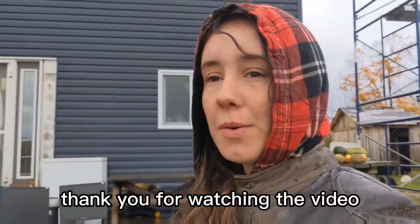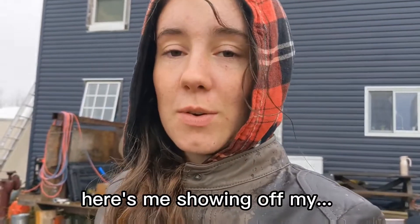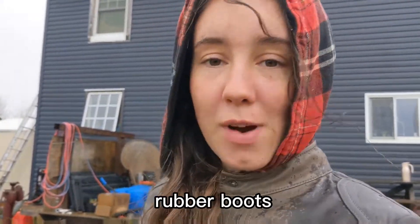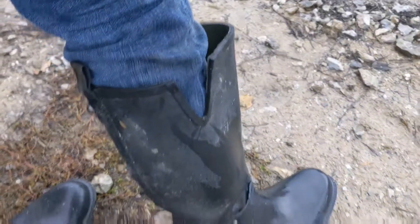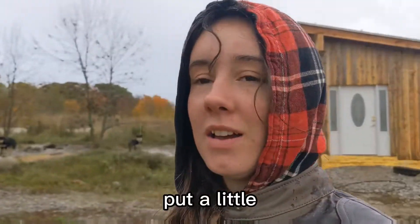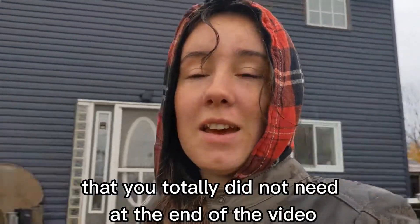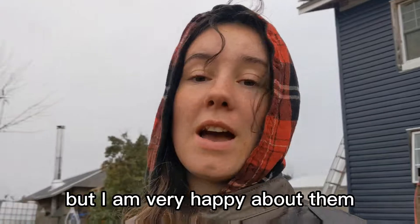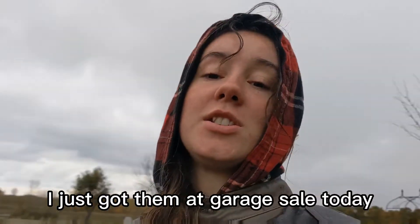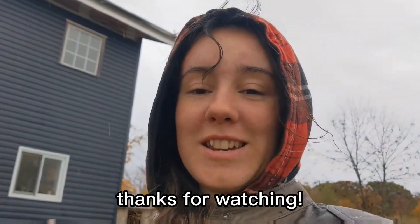Thank you for watching the video. Back up at the house now. And last but not least, here's me showing off my rubber boots. Got a little piece of information that you totally did not need at the end of the video, but I am very happy about them — I just got them at a garage sale today. So that's that. Thanks for watching. See you in the next video.